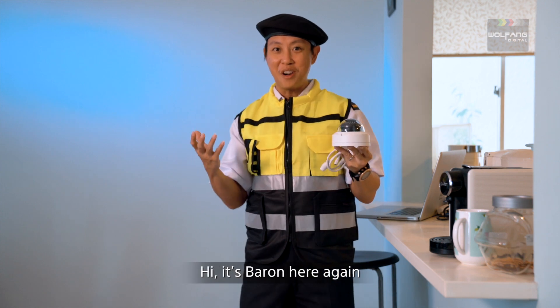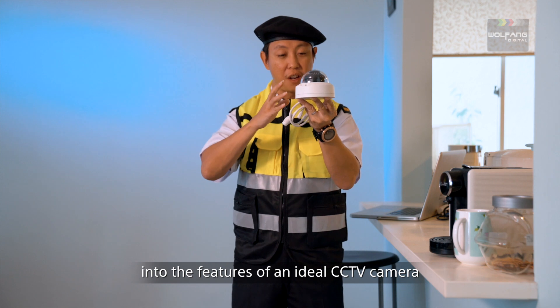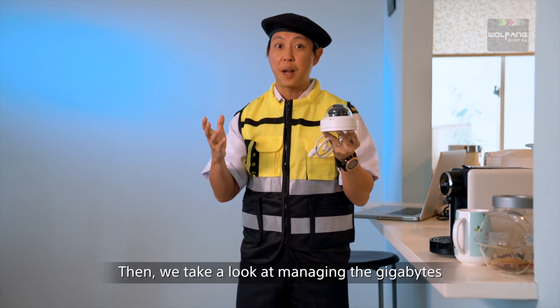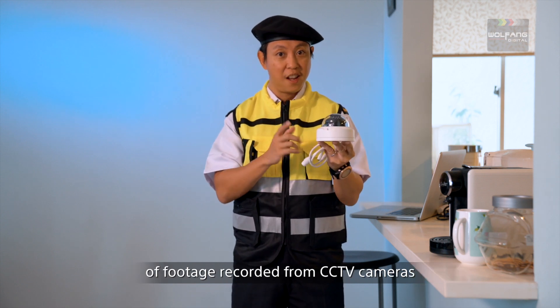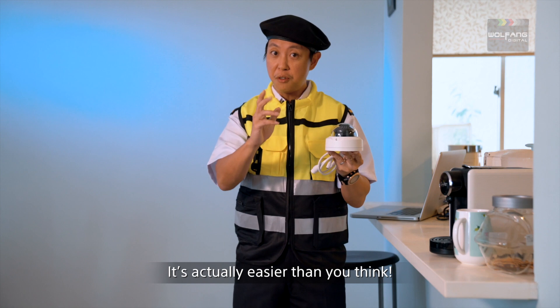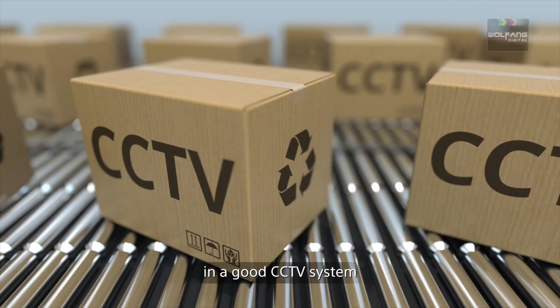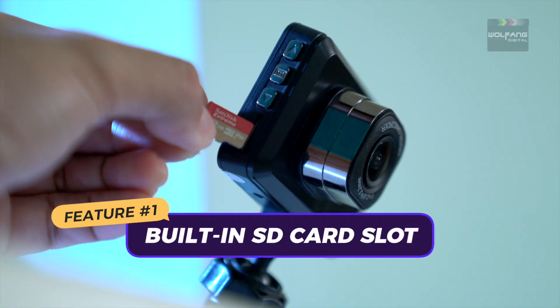Hey, it's Baron here again. This time we take a dive into the features of an ideal CCTV camera, then we take a look at managing the gigabytes of footage recorded from CCTV cameras — it's actually easier than you think. Here's a list of 10 features to look for in a good CCTV system. Feature number one: built-in SD card slot.